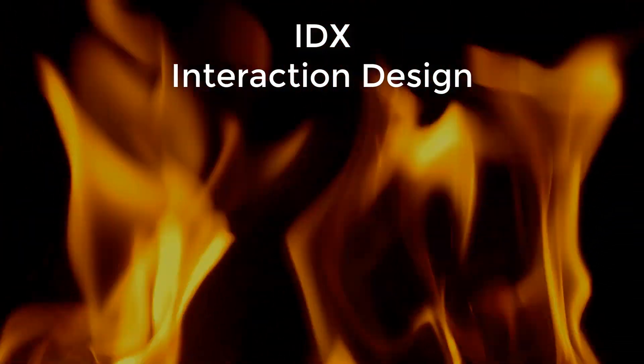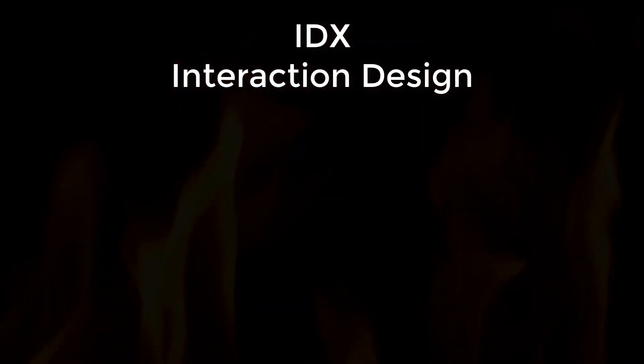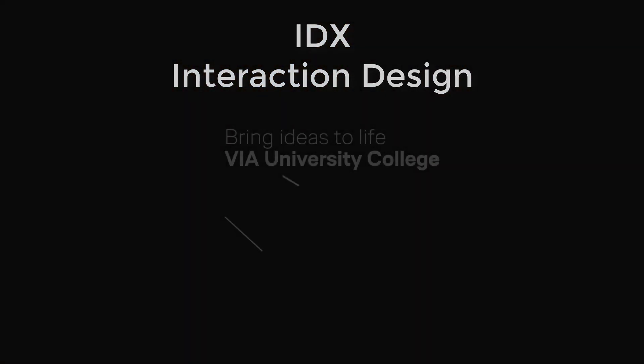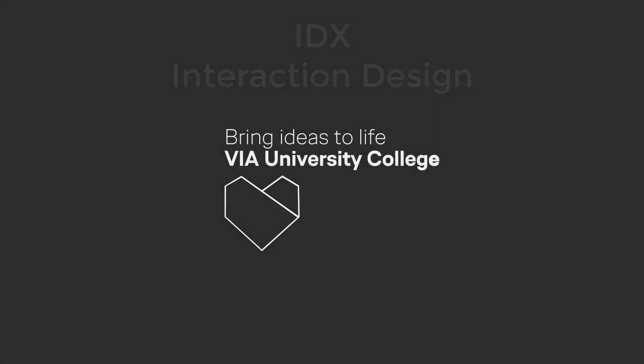Hi, welcome to the elective course IDX Interaction Design. My name is Henrik, and this course is the single most important course to choose if you want to be able to develop something people want.